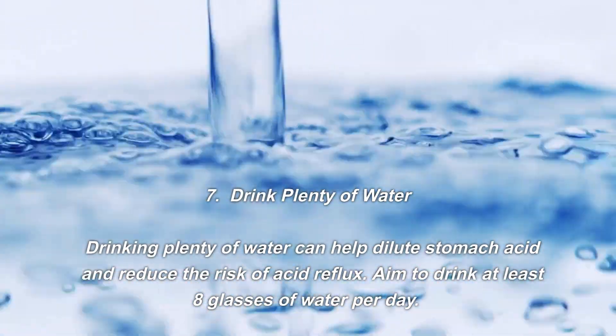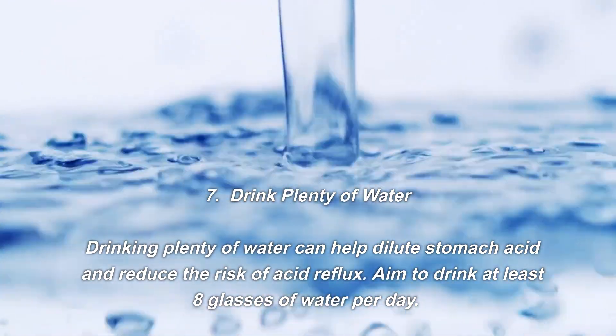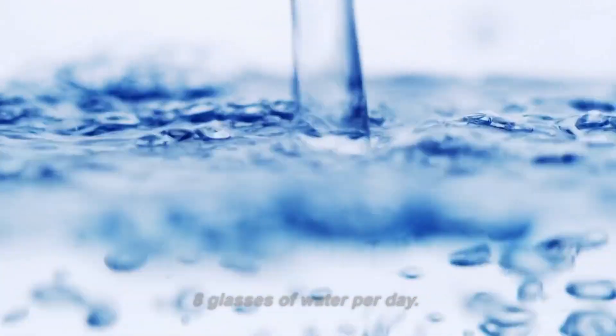Number seven: drink plenty of water. Drinking plenty of water can help dilute stomach acid and reduce the risk of acid reflux. Aim to drink at least 8 glasses of water per day.